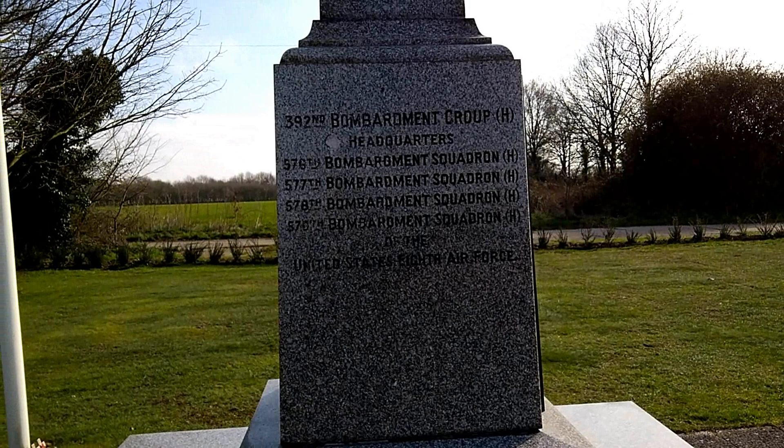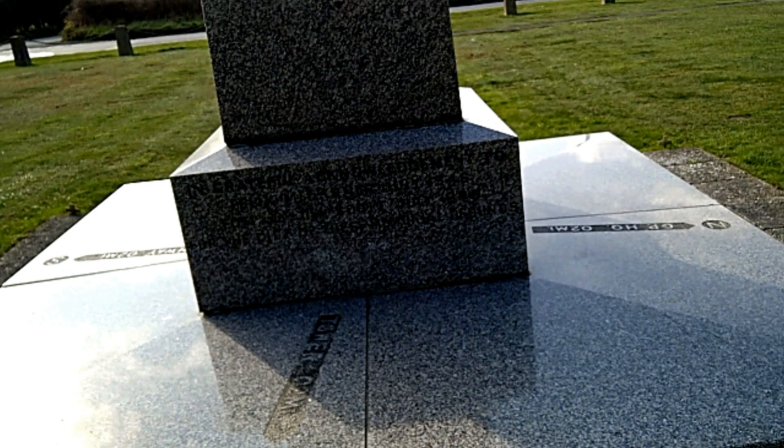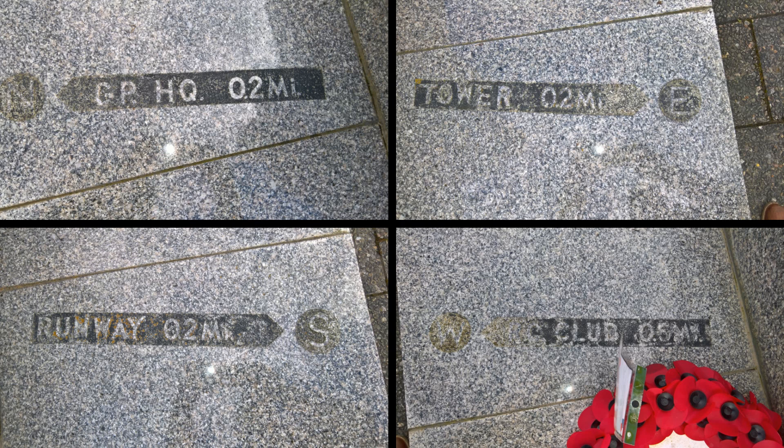The detail is clearer in this image. Around the base of the memorial, the four principal compass directions show the proximity of key aspects of the airfield, demonstrating the central location of the memorial site.